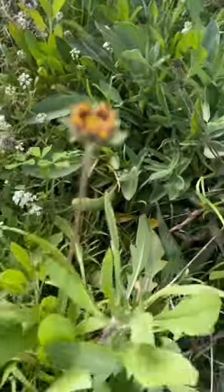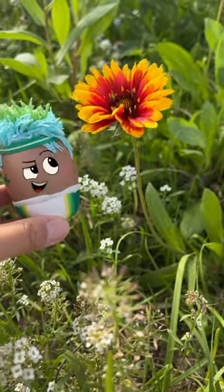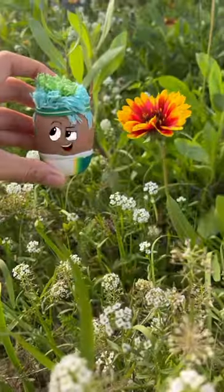Then, she looks for flowers. Found one! Look at the yellow and red petals. This flower is called a blanket flower.